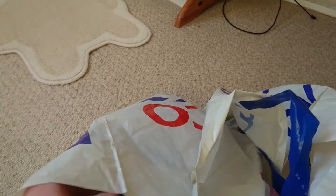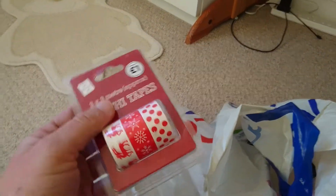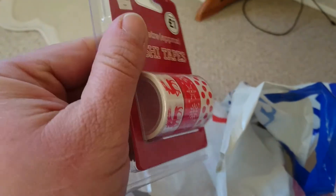I also saw these new bath bombs and they are little ducks — we have lavender, vanilla, and strawberry. Three little duck bath bombs!